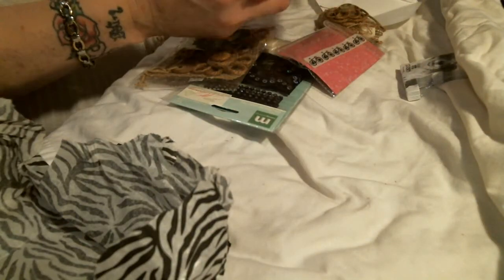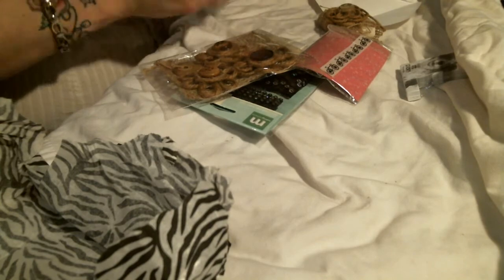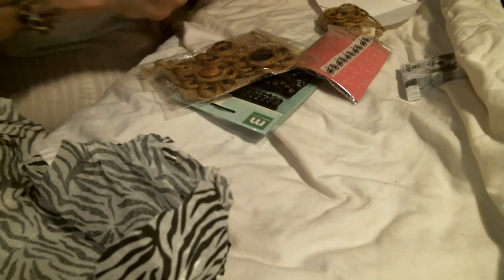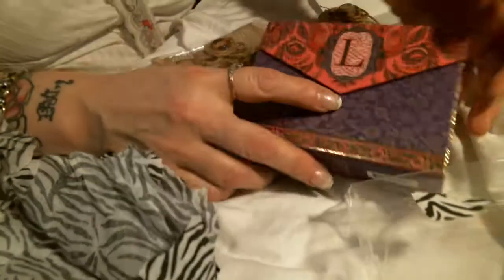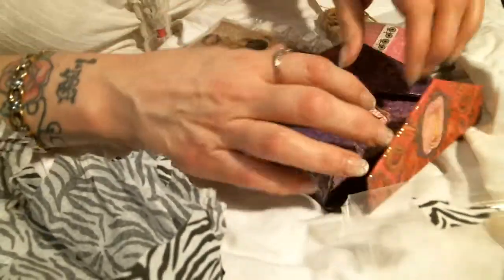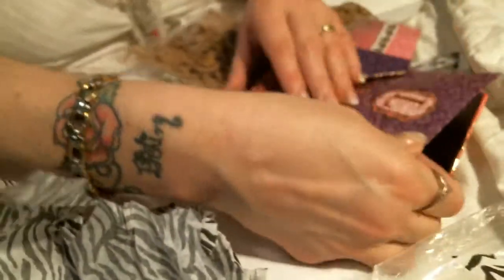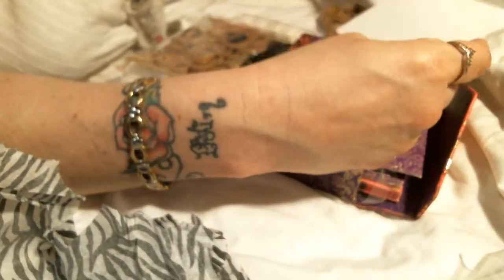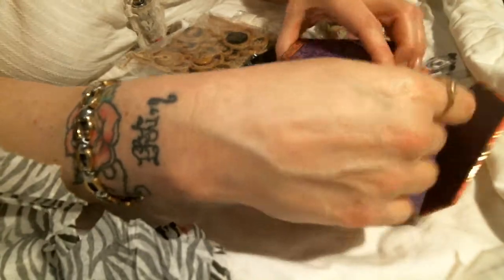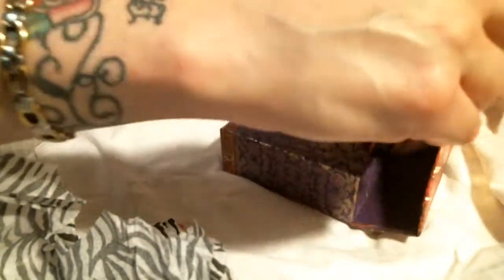It's got my initial on it. Let's see what it is. This is L. They're a bunch of cards. Awesome! I can embellish these up and send them out with racks and stuff. It's got my initial on it, and look at these pretty cards — stinking cute. Thank you, Belinda.